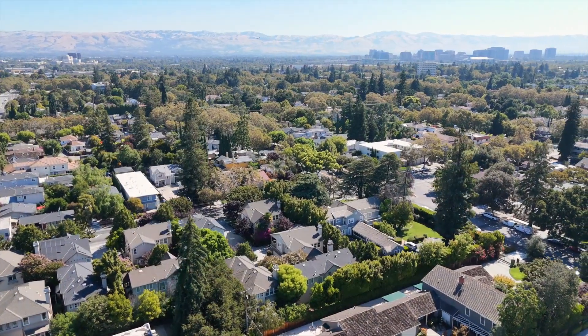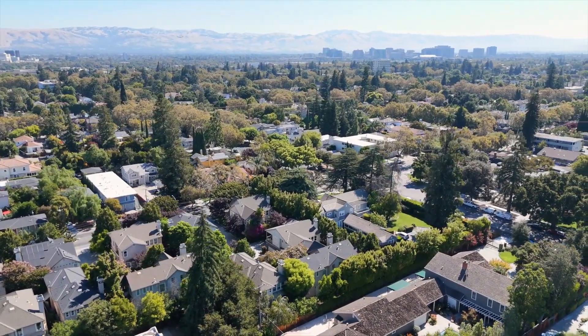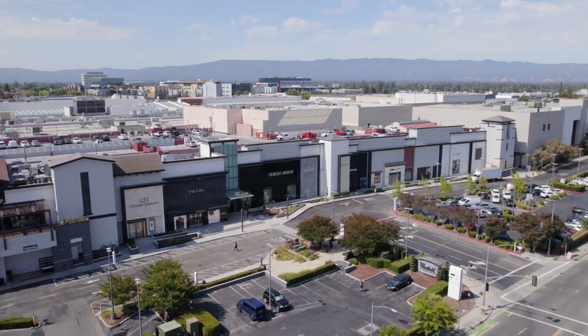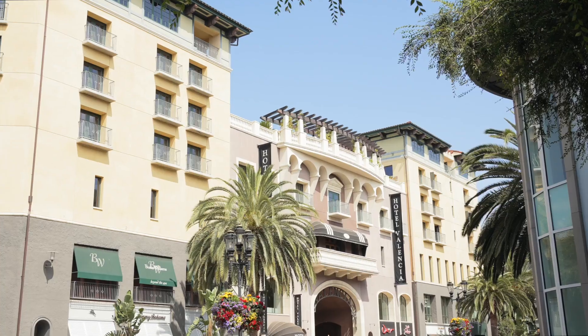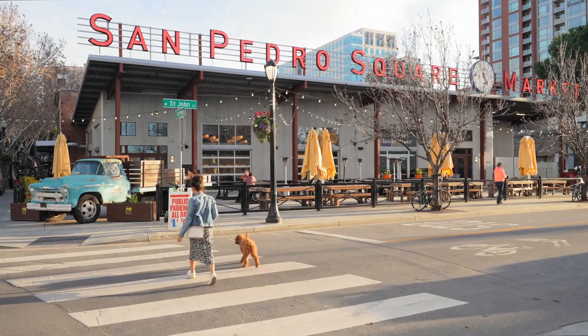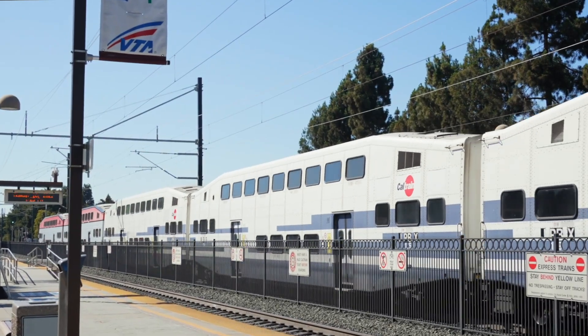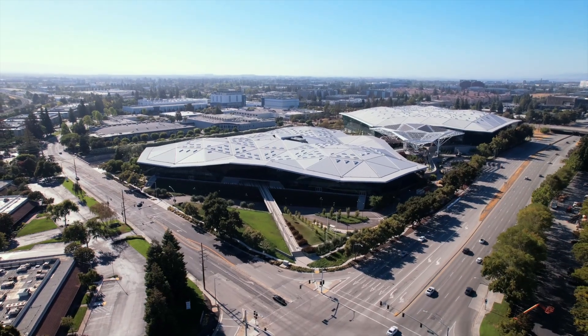This location is not only within a stroll of prized neighborhood amenities — it's also near shops and restaurants along the Alameda, Valley Fair, Santana Row, and exciting downtown San Jose. We're also central to the SAP Center, Caltrain and Light Rail, and some of the world's most famous tech campuses.